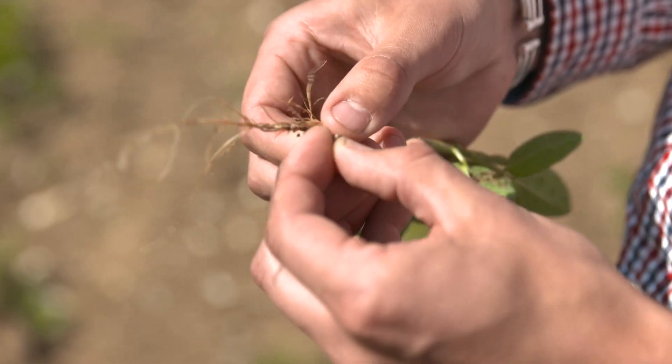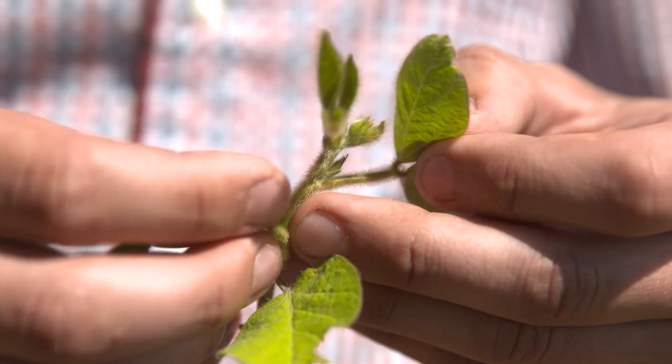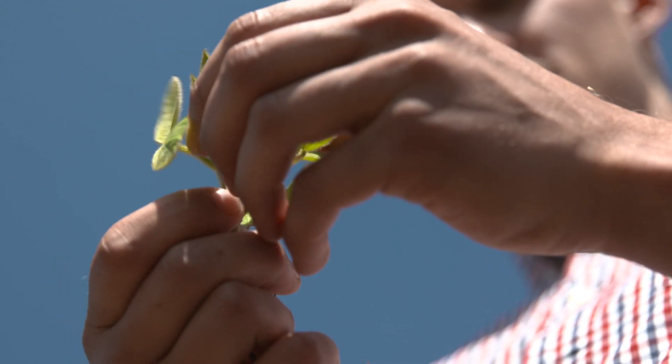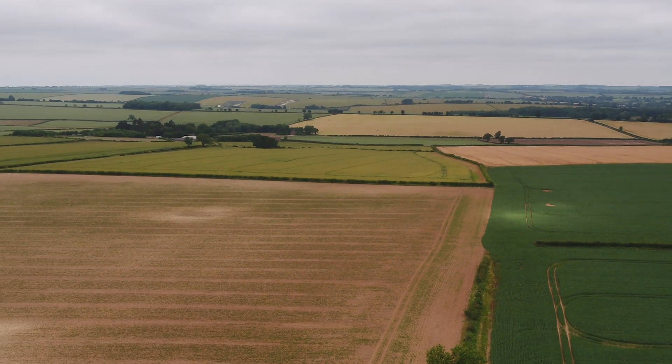We're a farming and contracting business based near Sleaford in Lincolnshire. We farm around 7,000 acres of combinable crops — winter wheat, all-seed wheat, winter barley, spring beans, spring barley, and spring wheat, with some sugar beet as well. We're spread around a central base around Sleaford, within a 20-mile radius of that point.